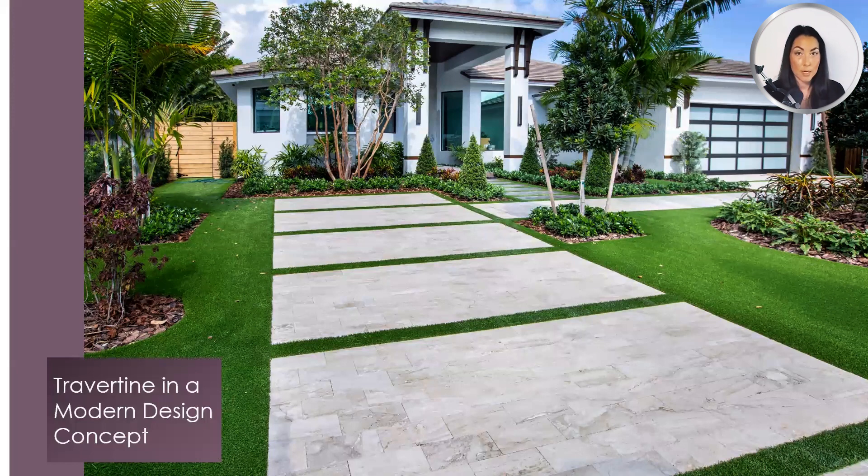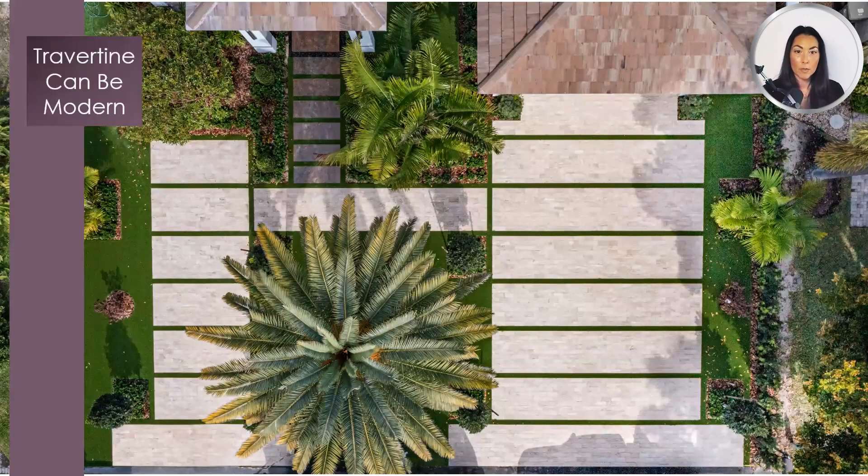Travertine in a modern design concept — residential design for a successful application. Driveways that are sand set should not be installed with natural stone any bigger than 6 by 12 when it is 1.25 inch thick. This project shows you how to create a large format design using 6 by 12 pavers. One of the biggest travertine myths is that you cannot incorporate travertine in a modern design concept. Here's a drone view of the same project — this driveway installation is far from the typical Mediterranean style. If you think outside the box by changing the pattern or incorporating bandings, that will create a modern flair. Bandings can be created using a different color or type of stone, or different materials altogether such as artificial turf.